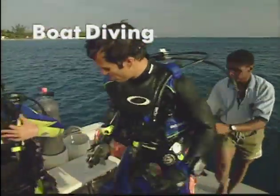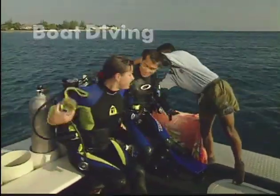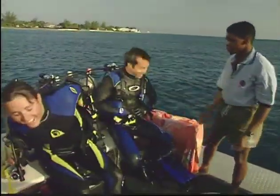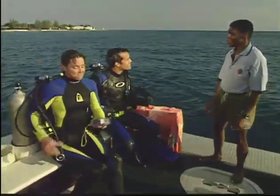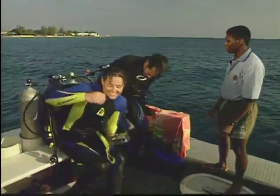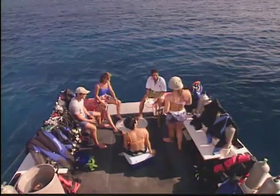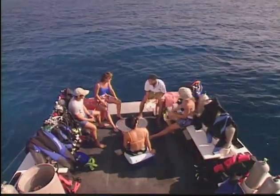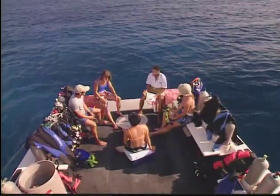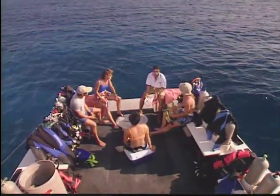Although there's a lot of good diving from shore, if you're a diver, you're going to spend time on boats. They take you to sites you can't reach from shore, eliminate long surface swims, and best of all, boating is fun. If you'll be boat diving in this course, your instructor will cover what you need to know for your open water dives. Be sure to get a local orientation whenever you are boat diving in new conditions.